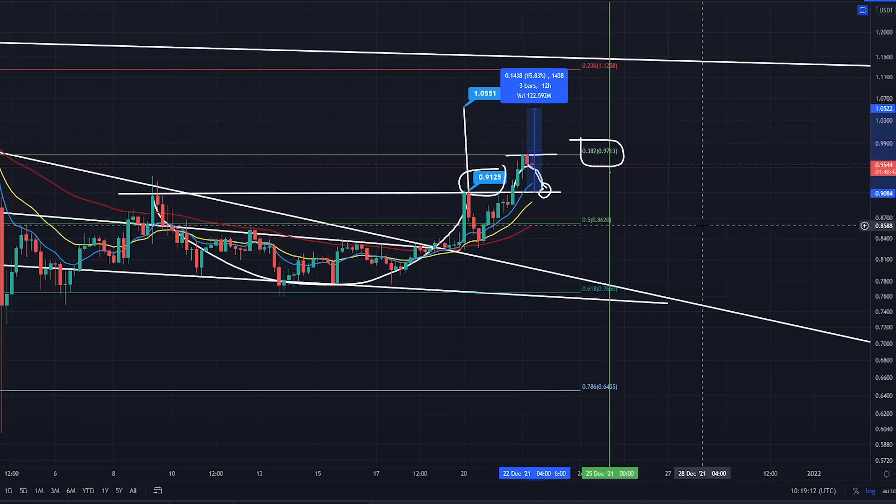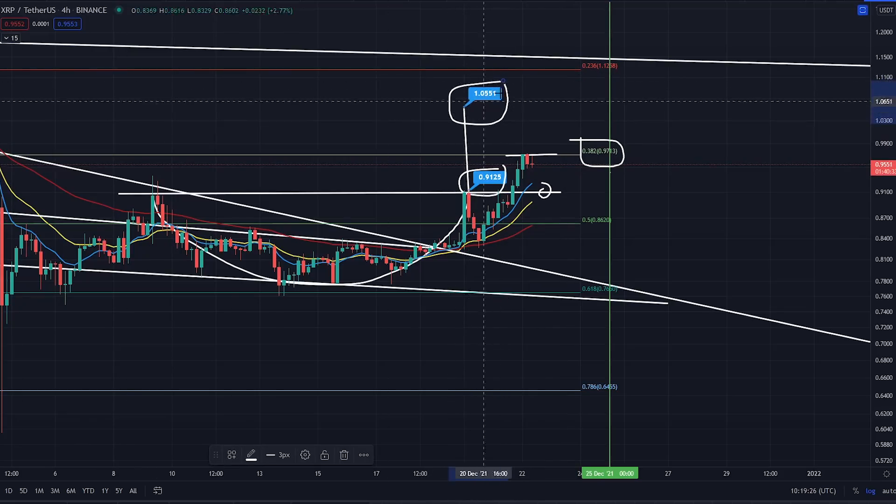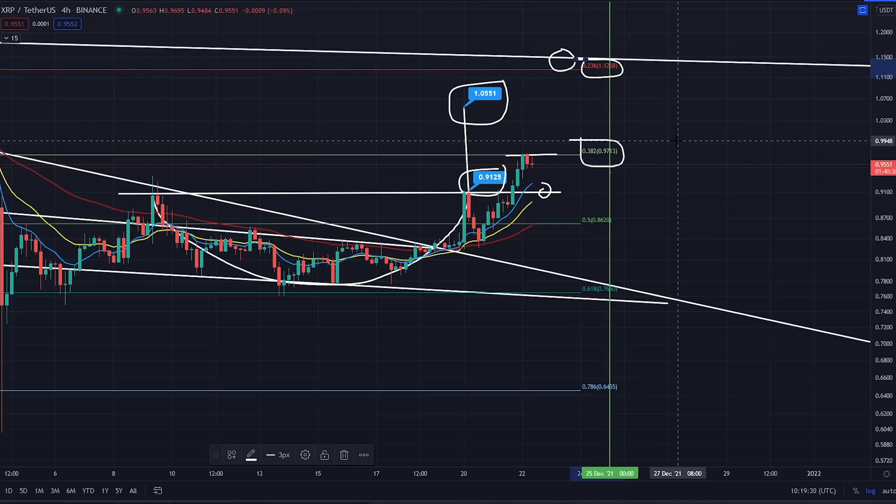That could be a beautiful long opportunity right there if you've missed this long already. It's coiling up now — it might not necessarily come back to that level because you might just get a little bit of support on the 10 EMA on the four-hour and start to break up. The technical target is $1.05. If you go beyond that, you're coming up to that white trend line and the 2.36 Fibonacci level at $1.12.